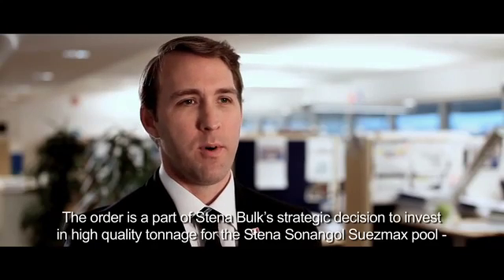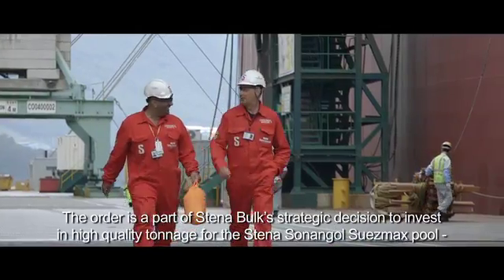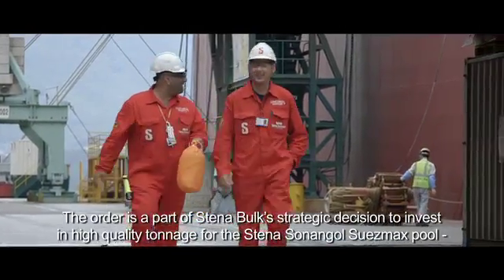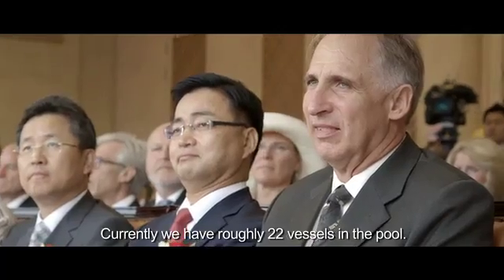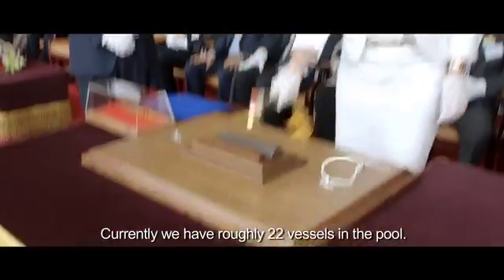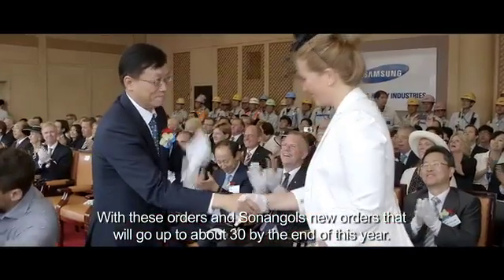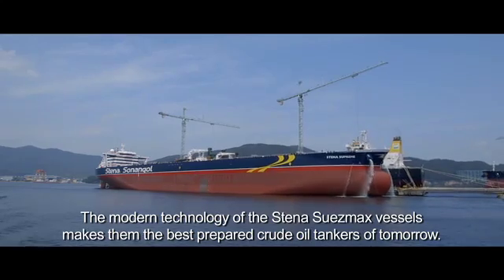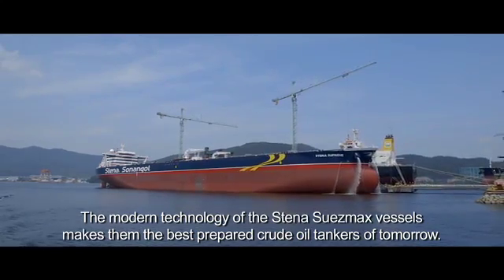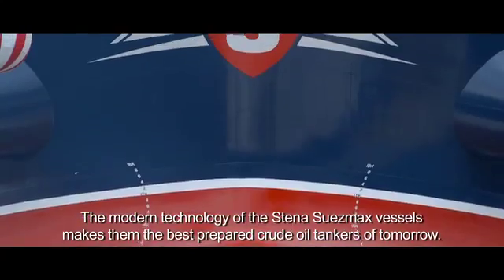The order is part of Stena Bulk's strategic decision to invest in high-quality tonnage for the Stena-Sonangal Suezmax pool, which is currently in its sixth successful year. Currently we have roughly 22 vessels in the pool, and with these orders and Sonangal's new orders, that will go up to about 30 by the end of this year. The modern technology of the Stena-Sonangal Suezmax vessels makes them the best prepared crude oil tankers of tomorrow.